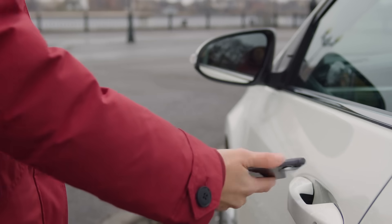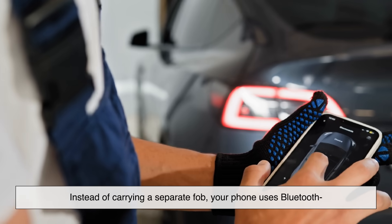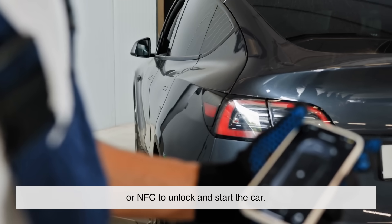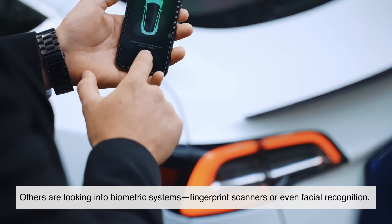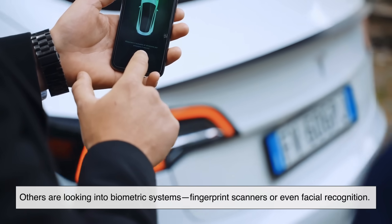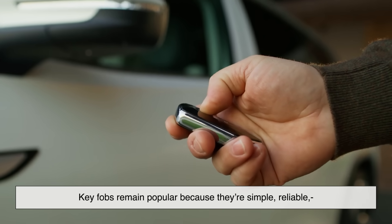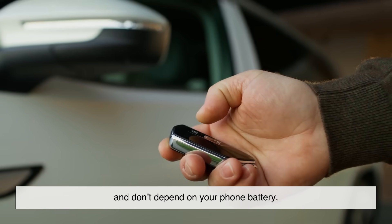So where are we headed? Some automakers are already experimenting with digital keys stored in your smartphone — instead of carrying a separate fob, your phone uses Bluetooth or NFC to unlock and start the car. Others are looking into biometric systems like fingerprint scanners or even facial recognition. Still, key fobs remain popular because they're simple, reliable, and don't depend on your phone battery.